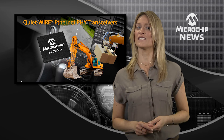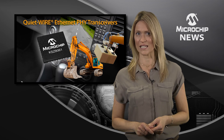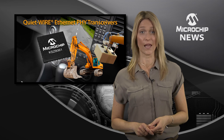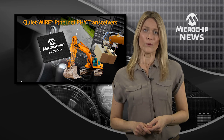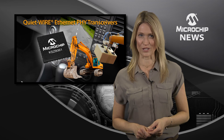They improve system reliability through advanced LinkMD cable diagnostics and dynamic monitoring of link error margins. And they can also keep battery-powered systems running for longer with the ultra-deep sleep standby of Microchip's Ethergreen technology.